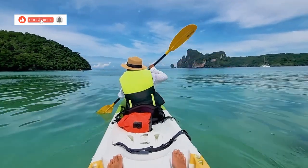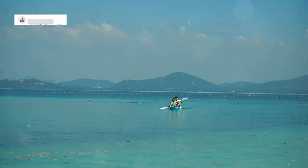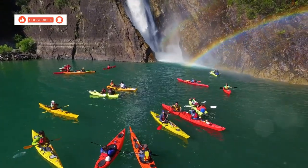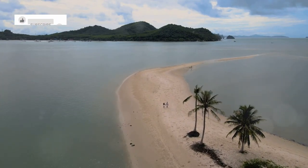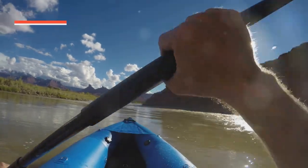Today's adventure takes us to Koman Nai, trading motorized transport for the quiet satisfaction of paddling our own kayaks. The gentle splash of our paddles breaks the stillness as we glide through calm, turquoise waters. Koman Nai beckons with lush greenery, promising a day of discovery and adventure. The kayak journey offers a unique perspective of the coastline and a chance to spot marine life.